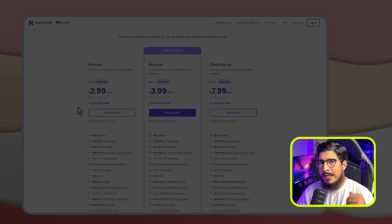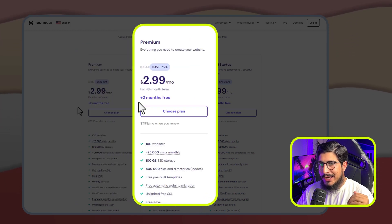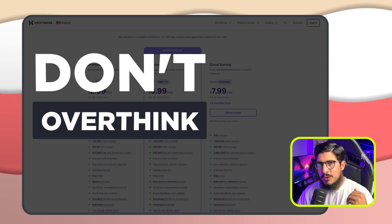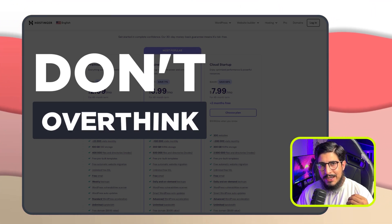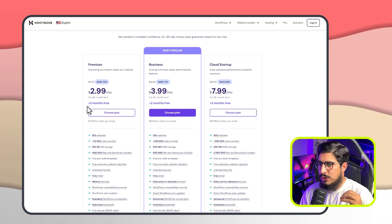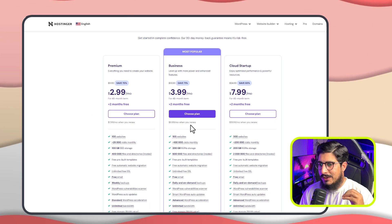But if your budget is low, then the Premium plan is also a great choice. My advice is don't overthink while choosing a package because you can always downgrade or upgrade very easily. In this video, I am going to choose the Business plan, so I will click on choose plan.